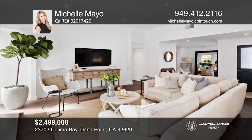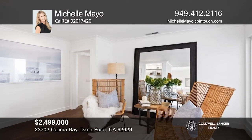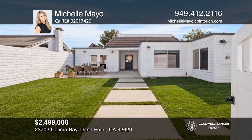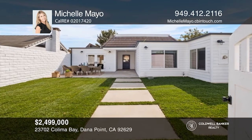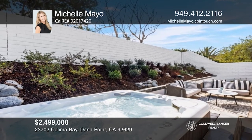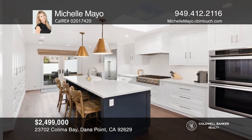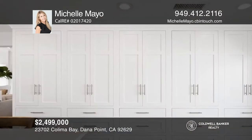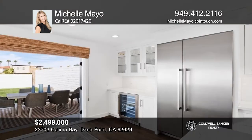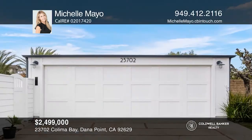Located in the oceanfront community of Nigel Shores, this fully remodeled, single-level, detached home is one of few that offers privacy. Don't miss the extra-large front yard that extends to a private backyard featuring lush landscaping and a private jacuzzi. This home features a gourmet kitchen complete with a farmhouse sink, custom floor-to-ceiling cabinetry, stainless steel appliances, and a large island with a built-in microwave. Don't miss your chance — plan a tour with Michelle Mayo today.